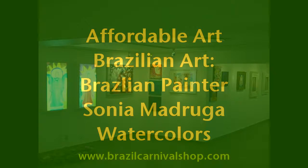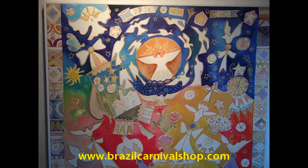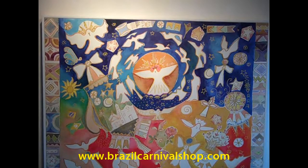And now we're going to show a very beautiful one called The Divine. This watercolor is available in Brazil Carnival Shop in a hand-signed limited edition of G-Clay.